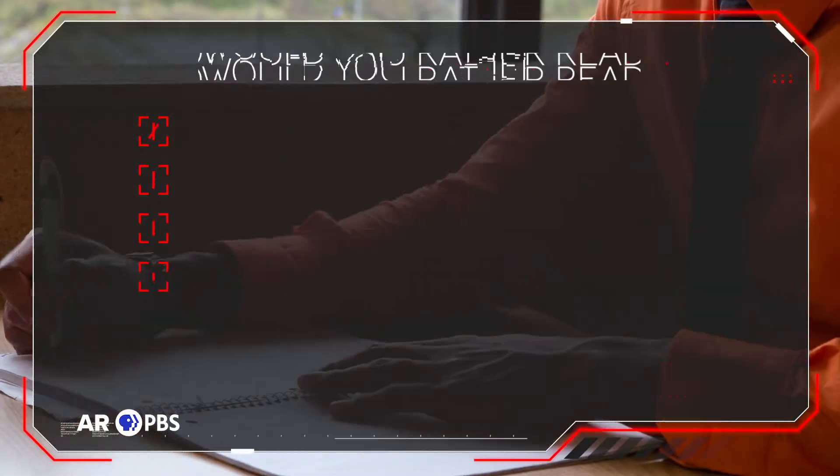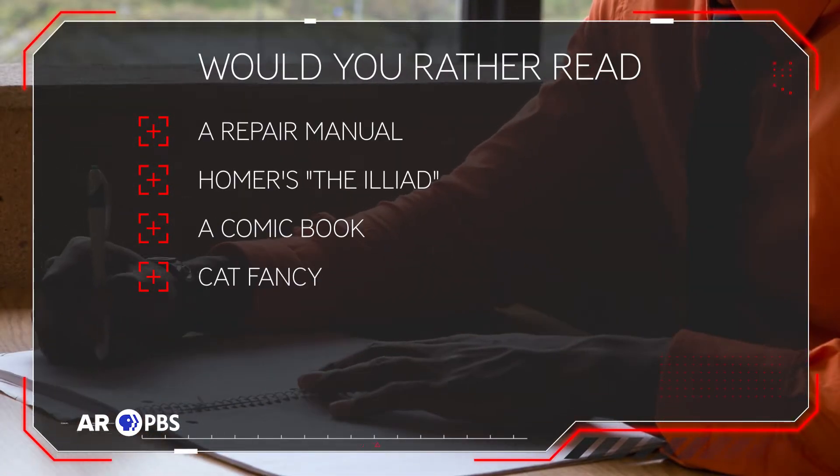or mend an unspooled sweater? Question number three: Would you rather read a repair manual, Homer's The Iliad, a comic book, or Cat Fancy?